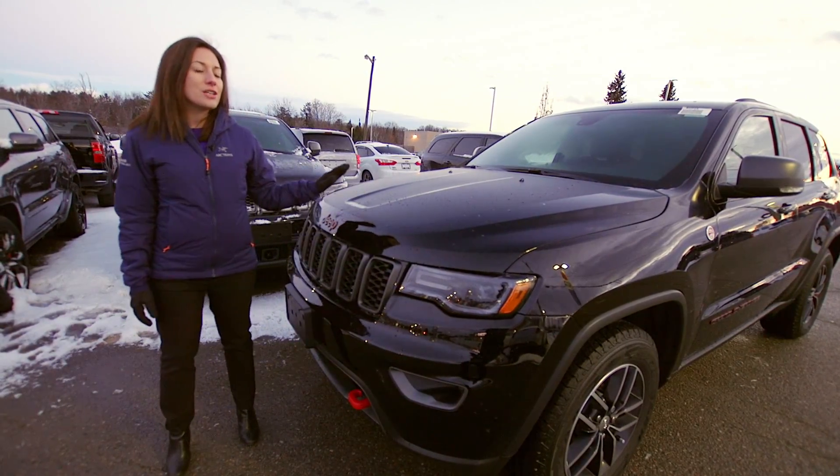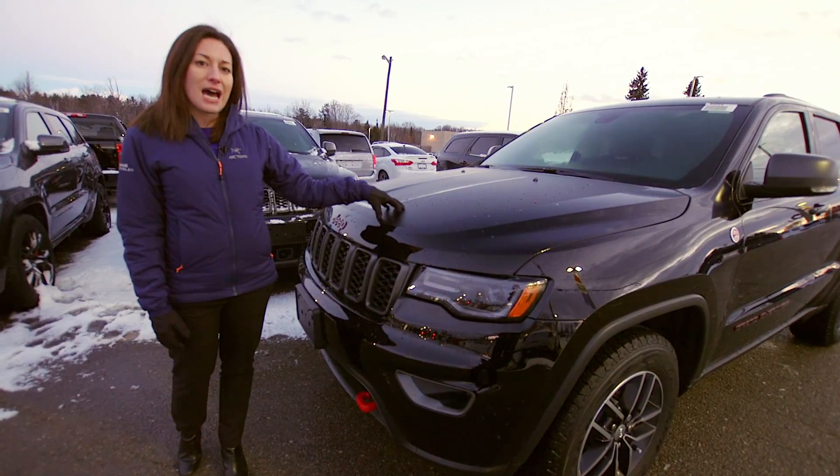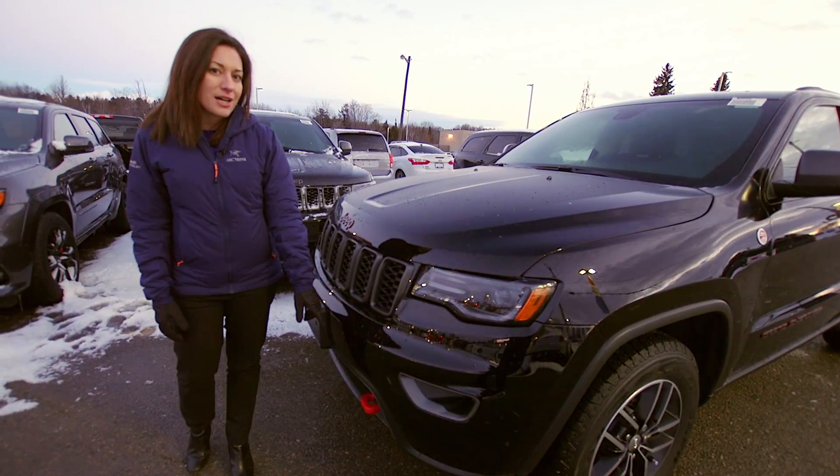We're looking at the all-new Trailhawk, which has some great details throughout. We've got a black hood decal and we've got the red tow hooks.